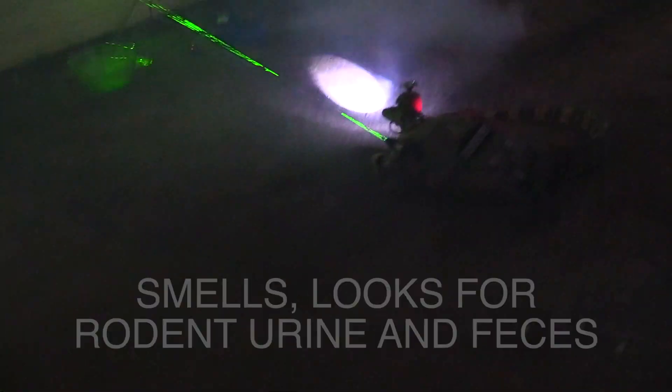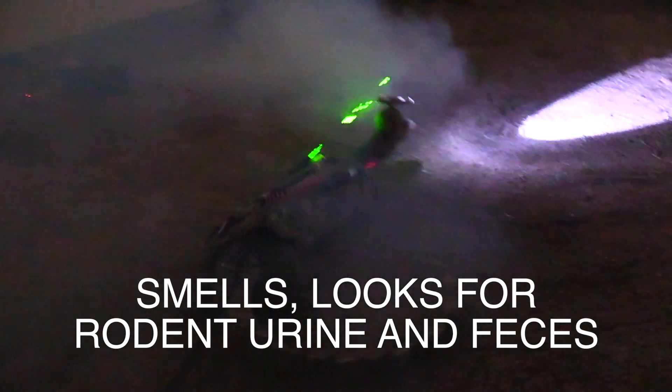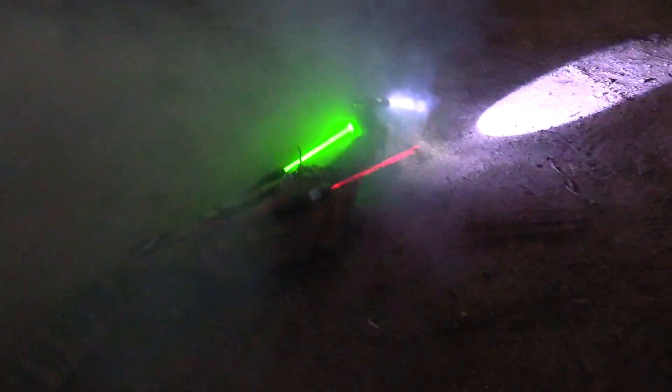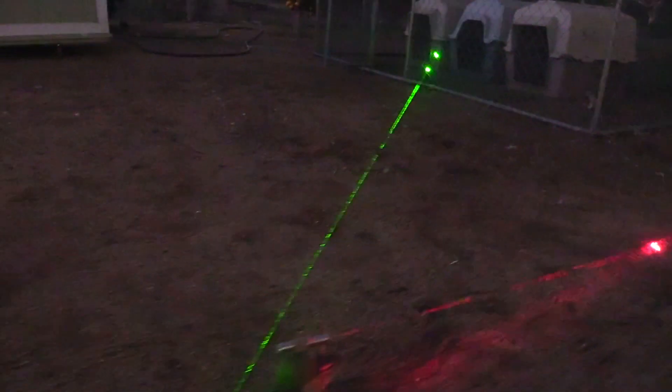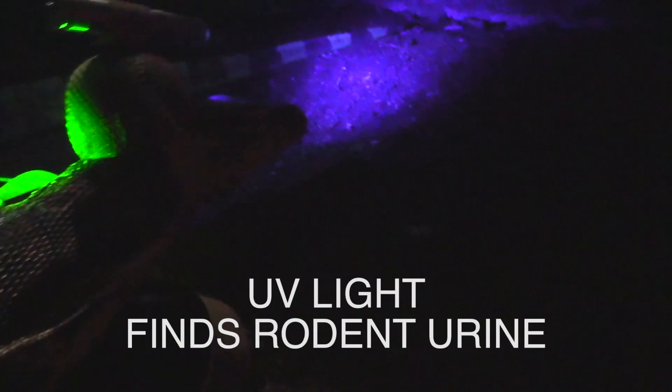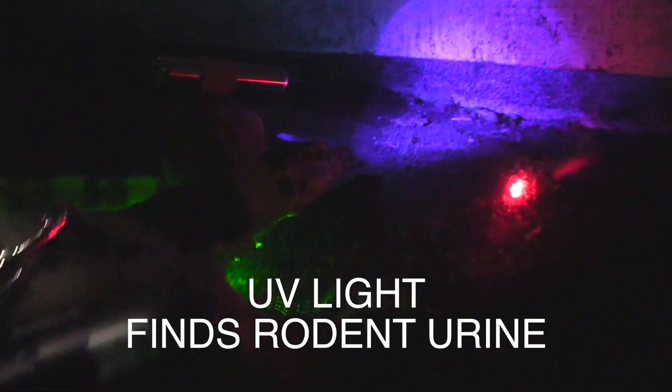Using the UV light, he finds evidence of rodent activity. The lizard's command device emits UV light — it detects fresh rodent urine, verified with its forked tongue. A sure sign a rodent is nearby. An easy meal. Easy peasy, lemon squeezy.